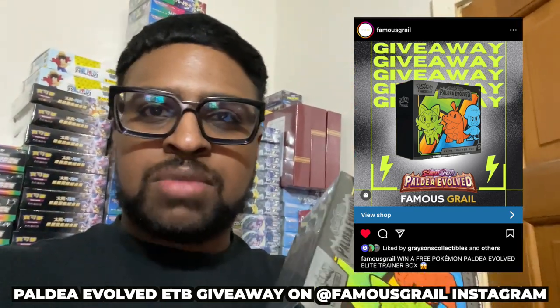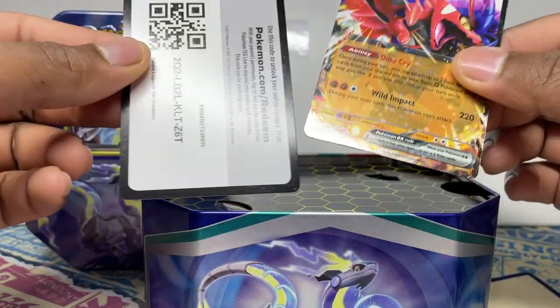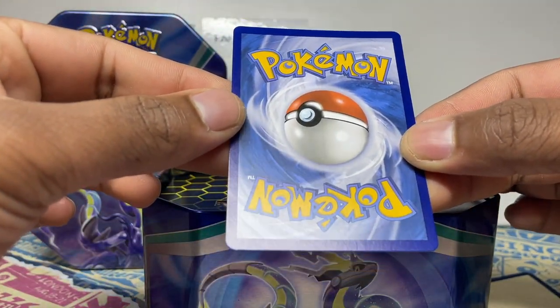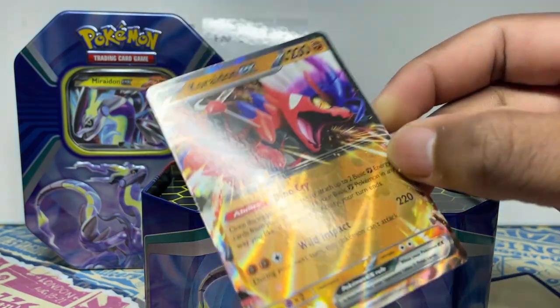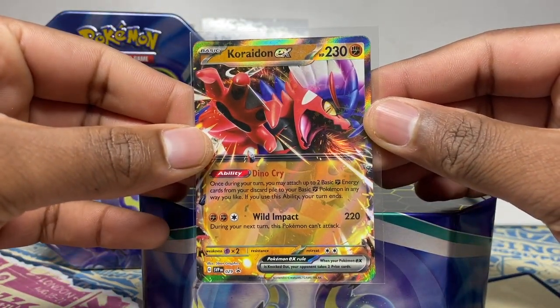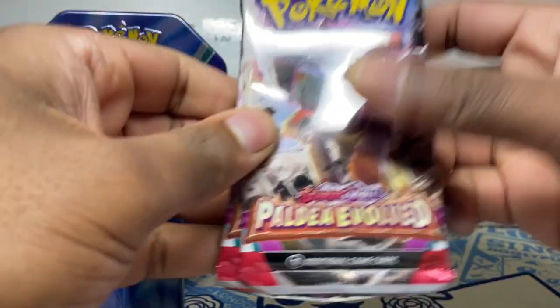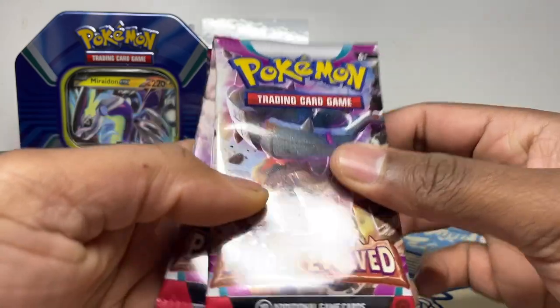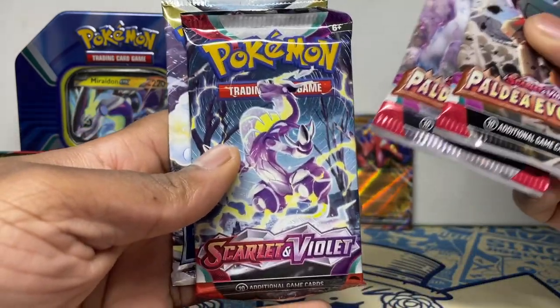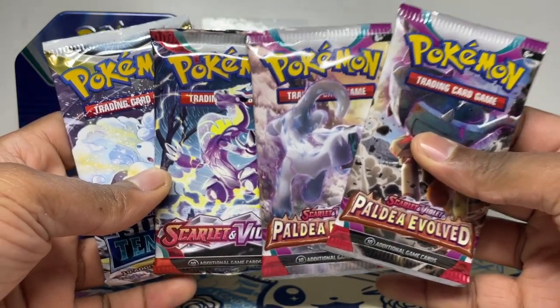Back into the video — Koraidon EX promo, and then you get a code card for the online game. Printed pretty well actually, the corners are really nice. We've been seeing a lot of stinky promo printings but this one isn't too bad — promo number 029. The packs inside are Paldea Evolved, Scarlet and Violet, and Silver Tempest, so that is what you can expect in this tin.